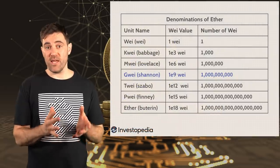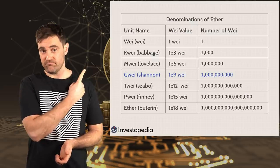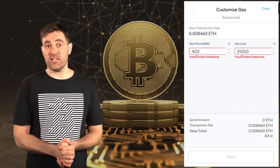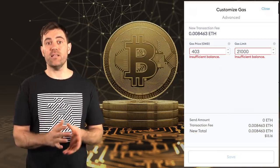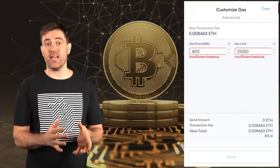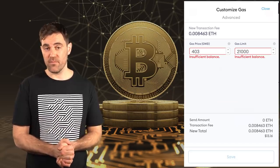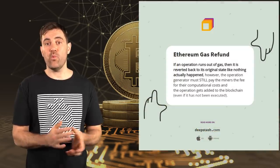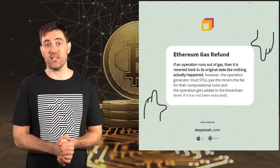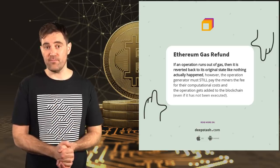Gas is paid for in ETH and denominated in Gigawei or Gwei. In the advanced transaction settings of browser extension wallets like MetaMask, the gas limit is the amount of computation required to process your transaction, and the gas price is the amount of ETH you're willing to pay for that computation measured in Gwei. As a rule of thumb, increasing the gas limit won't increase the likelihood that your computation gets selected by a miner, because any gas you overpay is refunded — though this can vary depending on the complexity of your transaction.